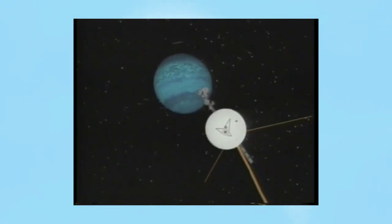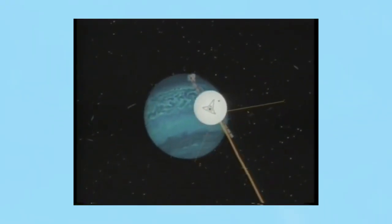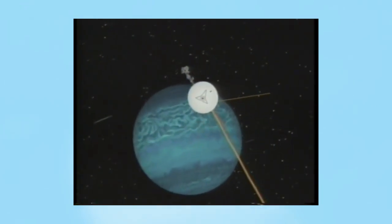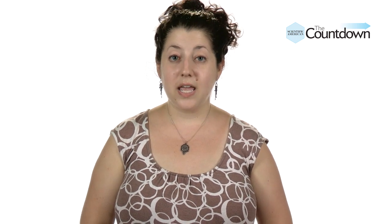Secondly, the moon is easy to miss even from up close. Way back in 1989, the Voyager 2 spacecraft failed to detect S2004N1 when it surveyed Neptune on its way towards the edge of the solar system. And finally, Showalter had to look beyond the planet's rings to pick out the tiny moon. It orbits Neptune once every 23 hours from a distance of over 65,000 miles.